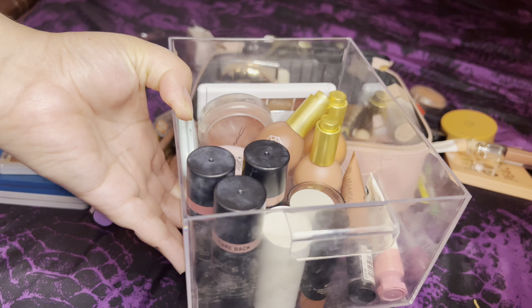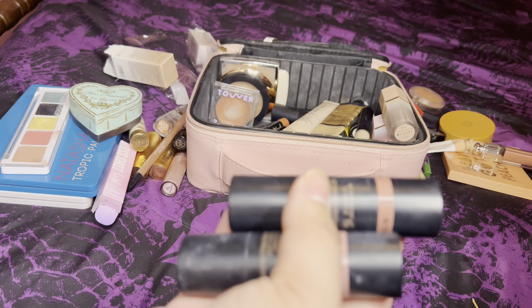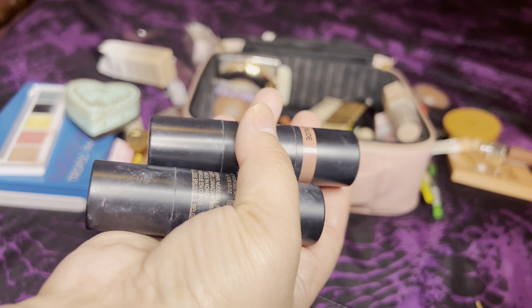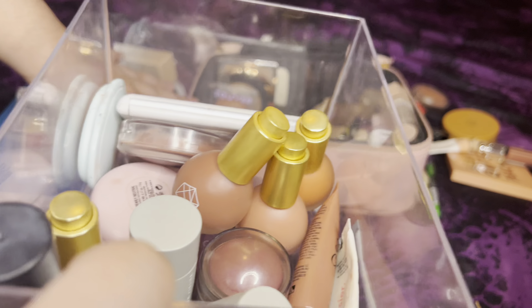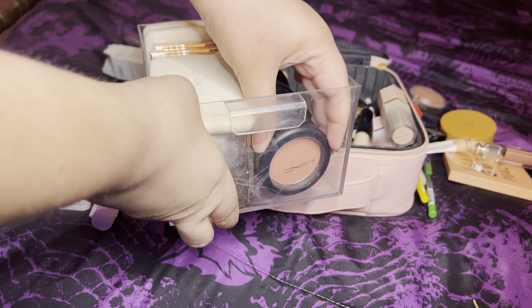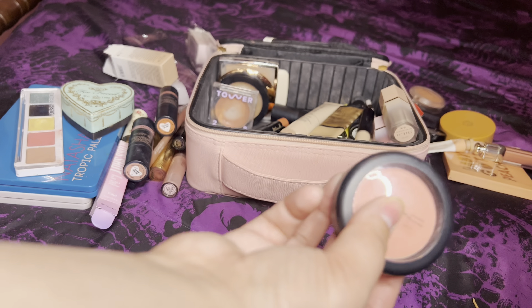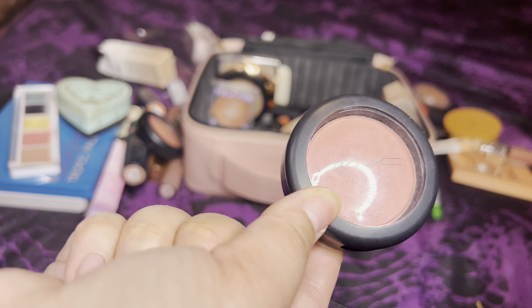Here's my cream drawer. I already have one cream blush in project pan, but I want to pull these two Nudestix items. I pulled them more recently a few weeks ago but I'll give them some more love — Nude and Bareback. I'll swatch those when it's time. That's all we're pulling from cream since we already have the project pan blush and the SheGlam liquid blush. For powder blush, I want to pull some MAC ones I really don't ever use.